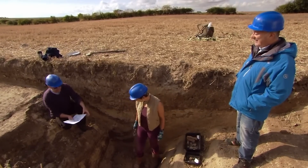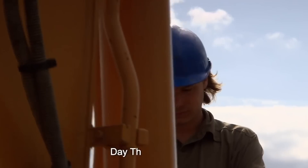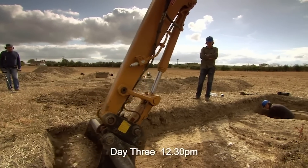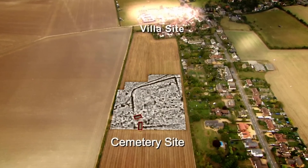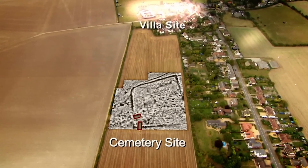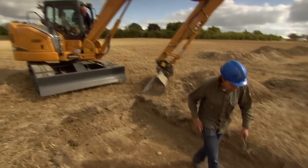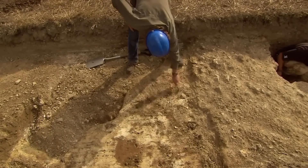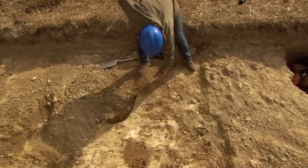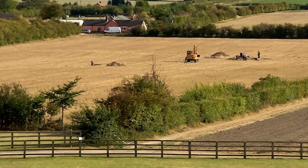John is vindicated: there's a cemetery here after all, exactly as the geophysics results indicated. The survey has been expanded in the field. One final trench is being put in over John's potential mausoleum, to try to establish that at least one Roman tomb has survived the 18th-century gravel quarrying. Solid walling is emerging — it's coming down, it's solid.